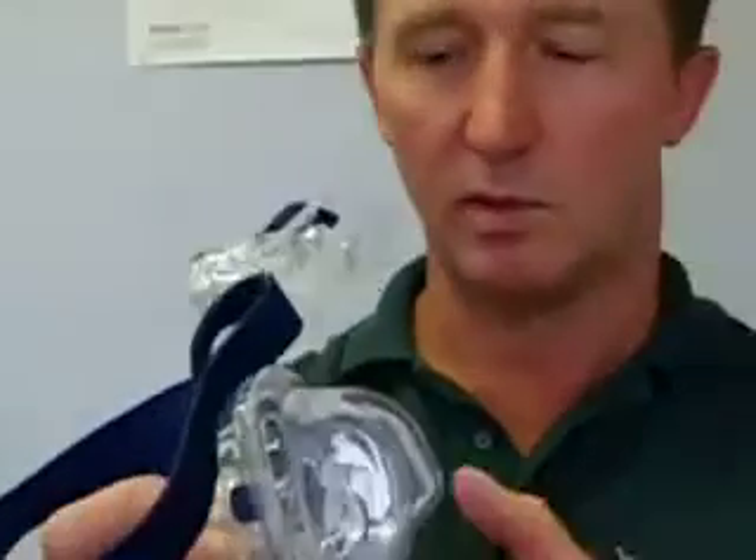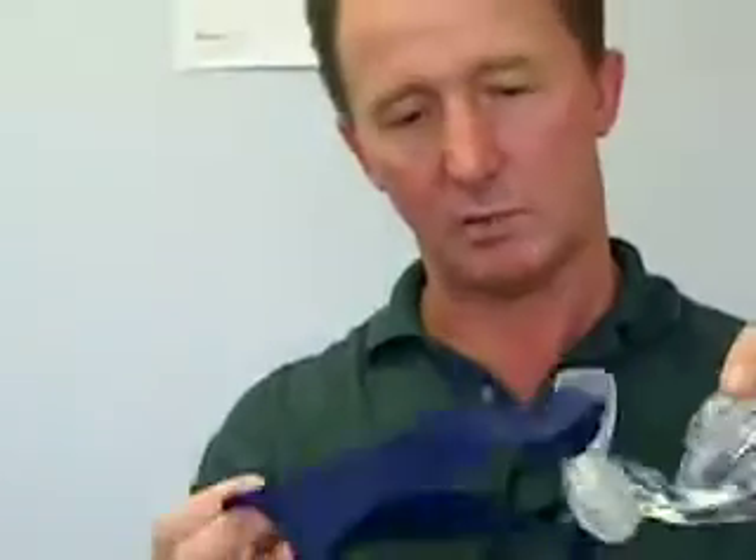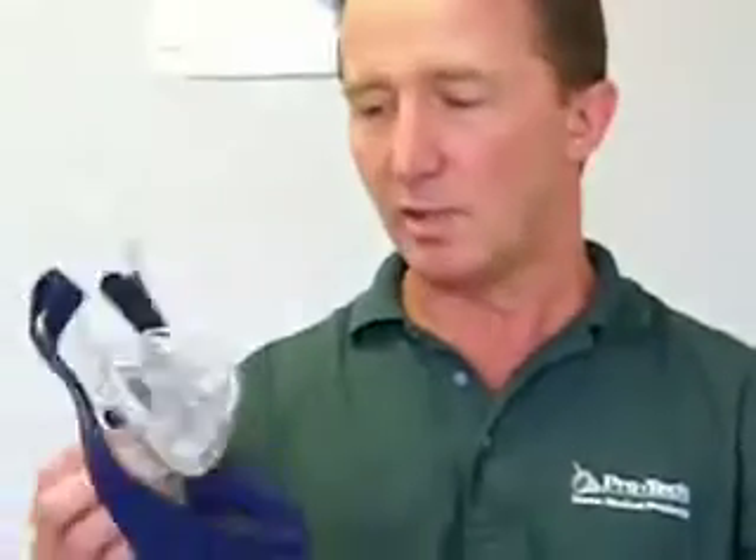This mask is not designed to be tightened at all — if you have to tighten it then it's just not the mask for you. Another issue is that you may have the wrong size mask. A large in ResMed may not be a large in a different brand like Respironics or Fisher and Paykel.